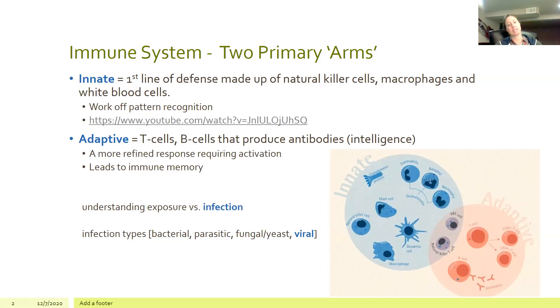I want you to understand the difference between exposure and infection. Just because you encounter a bacteria or virus doesn't classify it as an infection. It's only classified as an infection if it's successful in infiltrating and bypassing your immune response for a certain period of time, causing symptoms and dysfunction. A lot of people can be exposed but not necessarily infected.